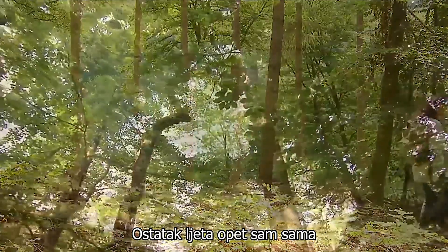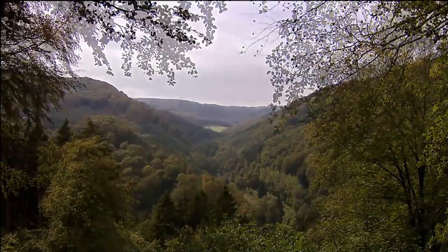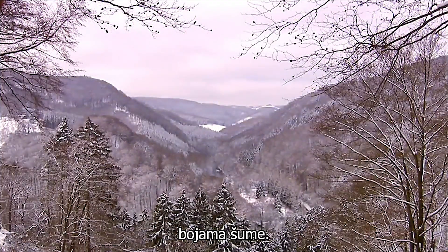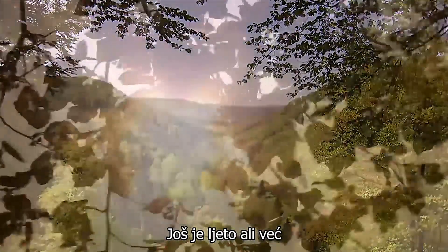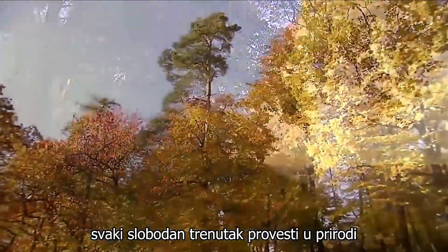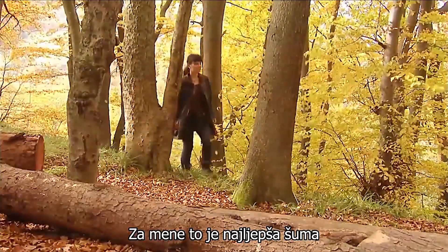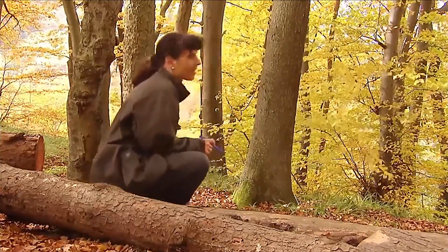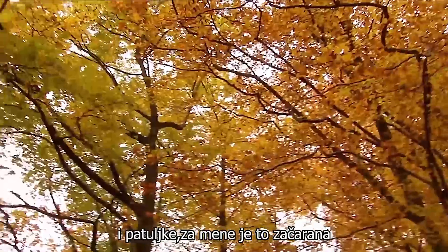The rest of the summer I am on my own again, in my forest full of secrets. With every passing year I increasingly enjoy the peace, the smell and the colours of the forest. It is still summer, but I can already see the first signs of autumn. As long as I can remember, I have wanted to spend every free moment out in nature, and hopefully that will stay unchanged. For me it is the most beautiful forest in the world, and it still harbours many secrets. Even if it doesn't have elves, fairies and dwarves, for me it is an enchanted forest.